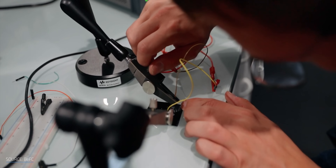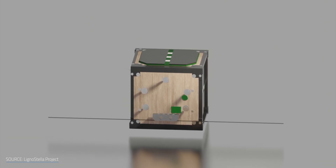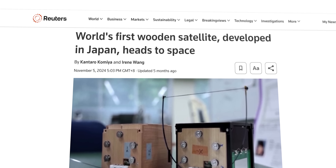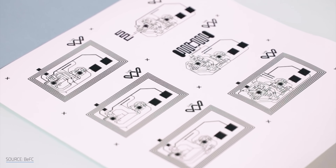Researchers are exploring greener materials for electronics, leveraging wood's unique structural properties to create a wooden satellite, and developing printed paper circuit boards and even wood-based electrical transistors. And now, two startups are pushing paper's potential even further, using it as a backbone for two radically different battery designs.